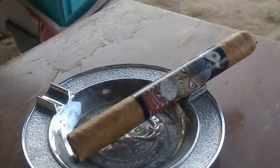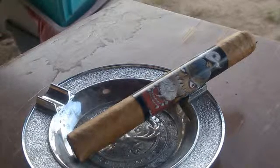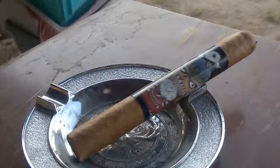Pre-light, you're getting a slight peppery smell, leather, earth, cedar, and even maybe — on the cold draw — it's bringing a little creamy peanut with earth and hay.